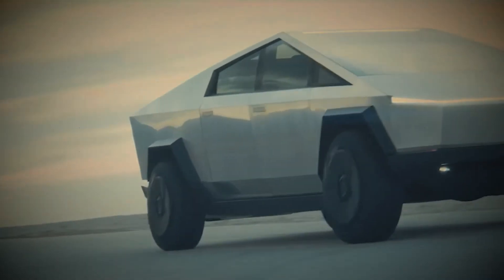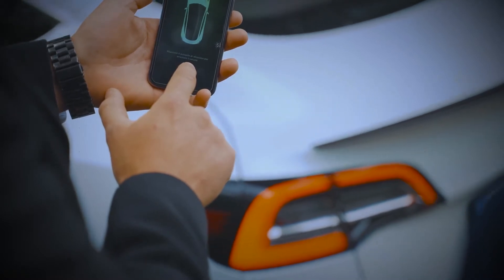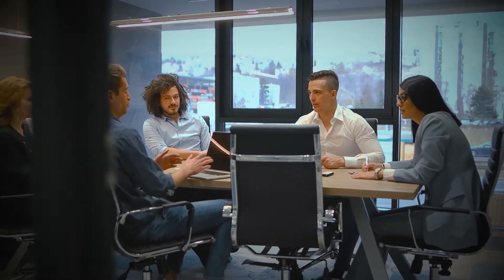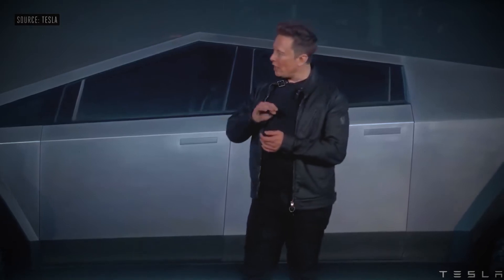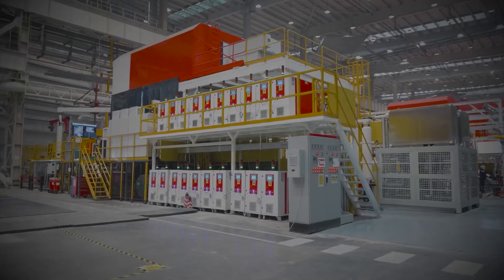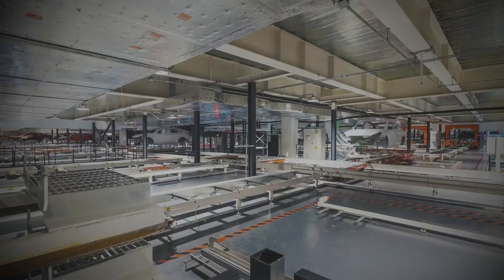A lot of people are excited about the Cybertruck, which is also the reason why we have more than 1.25 million pre-orders for it. We didn't see anything like the Cybertruck in the market yet — it's an all-electric vehicle from Tesla with insane performance figures. The design looks more like a concept car than something that would make it to final production, but Elon Musk clearly stated that Tesla will not showcase anything they cannot produce. With more factories coming up in Texas and Berlin, the first pickup truck from Tesla is definitely going to be a game-changer, not just for Tesla, but for the entire segment.